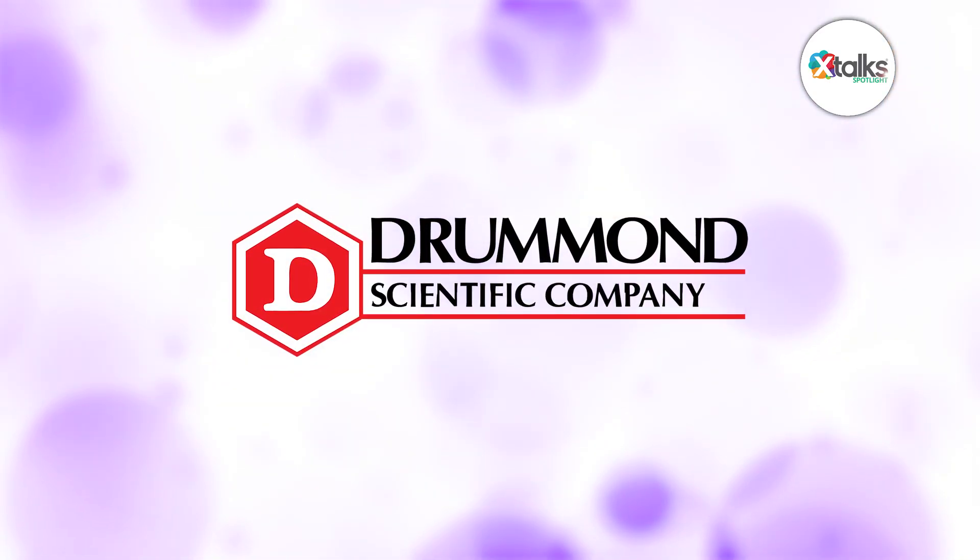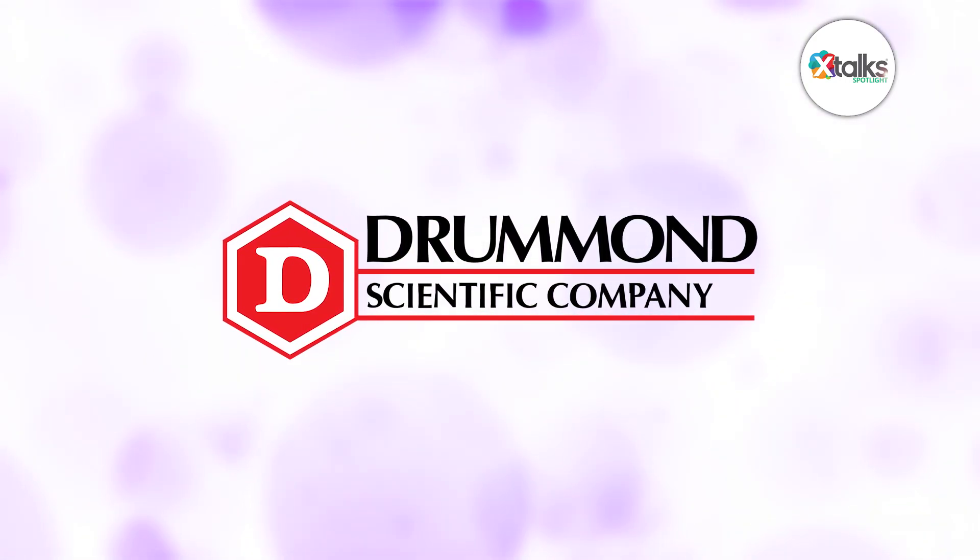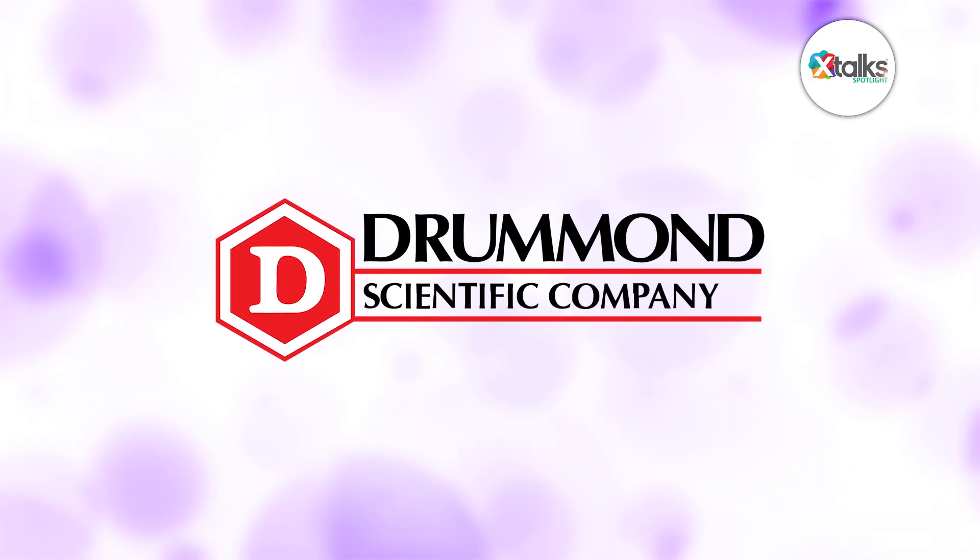Thank you very much, Scott and Michael, for speaking with us today. We really appreciate your time and insights. Thank you very much—it was a pleasure being here. It's really been great. We look forward to learning more about Drummond Scientific's work in venture manufacturing and its impact on the medtech space. Thank you all for joining us for this X-Talk Spotlight feature. We hope you enjoyed the discussion.